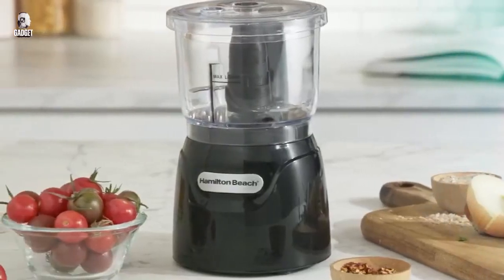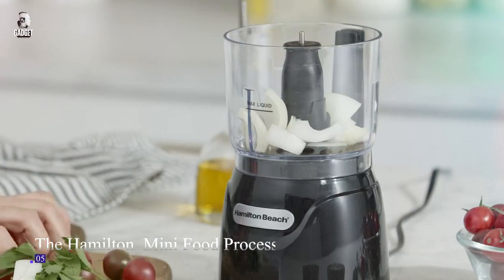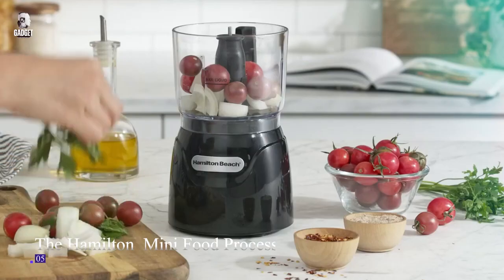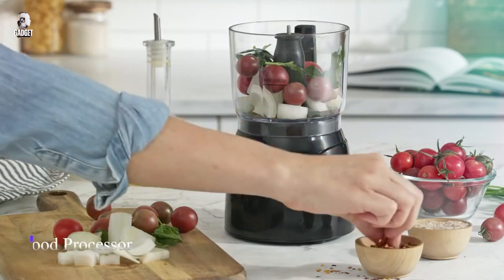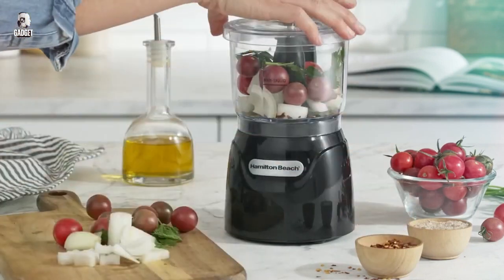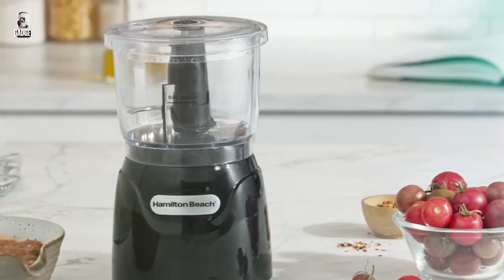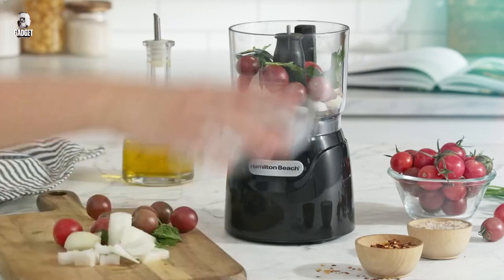The Hamilton Beach Electric Vegetable Chopper and Mini Food Processor is a powerful kitchen tool that simplifies your food prep tasks. With a 3-cup capacity and 350 watts of power, it effortlessly dices, minces, and purees ingredients. Whether you're chopping vegetables for a salad or making homemade salsa, this black food processor gets the job done quickly and efficiently.